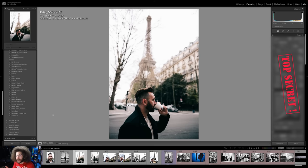Before I wrap up this video, I want to show you Pro Pack 3 in action, using 14 of the presets from Pro Pack 3 on this image right here.